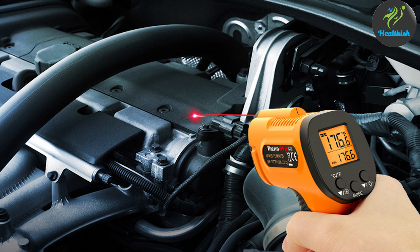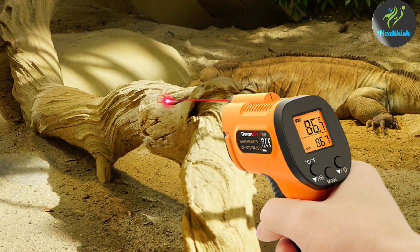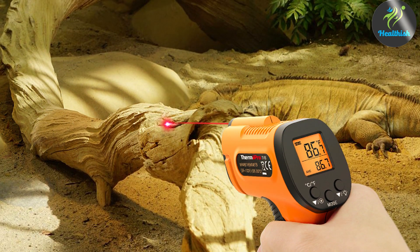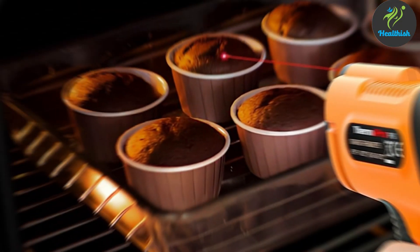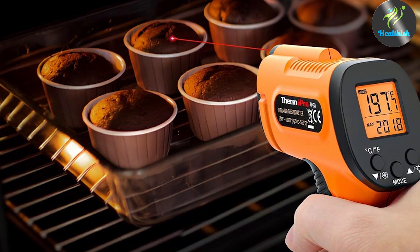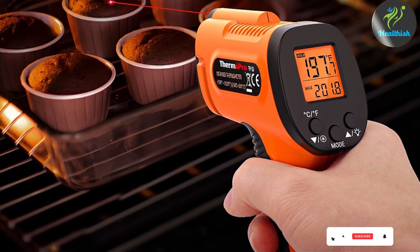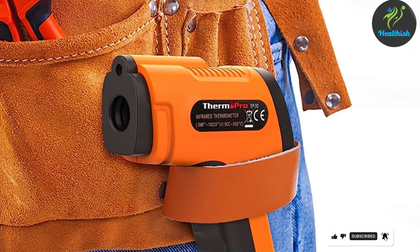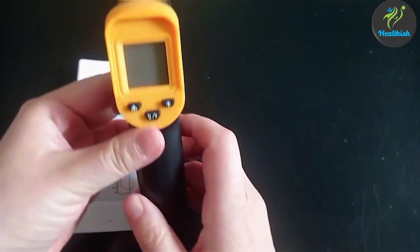The Thermo Pro TP30 also boasts a quick response time, displaying temperatures almost instantaneously on its large, easy-to-read LCD screen. Another significant feature of the TP30 is its versatility — it can be used to measure the temperature of various surfaces without direct contact, making it a valuable tool for maintaining hygiene and preventing cross-contamination. This functionality, combined with its reliability and ease of use, makes the Thermo Pro TP30 a standout choice for anyone in need of a dependable infrared thermometer.